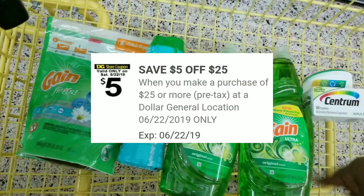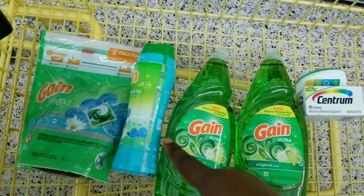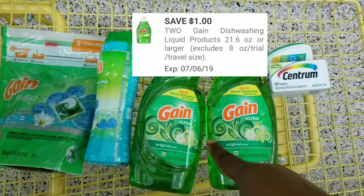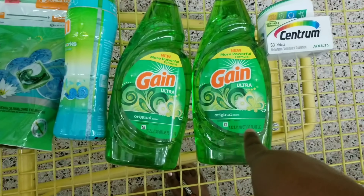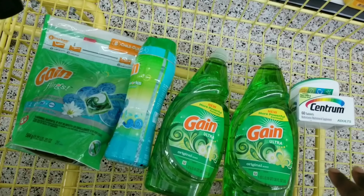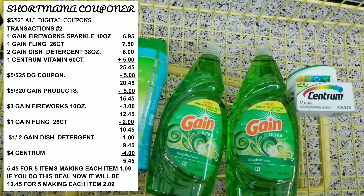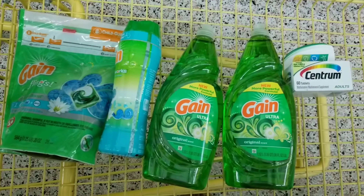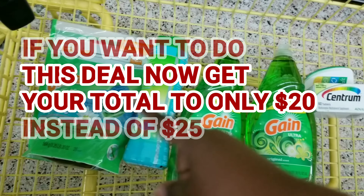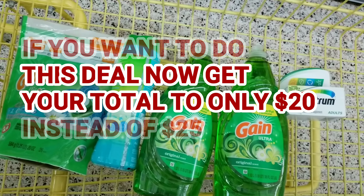The coupons we're going to use are: $5 off $25, $5 off $20, $2 off for the Gain flea (26-count), $3 off for the Gain fireworks, $1 off two for the Gain dish detergent (38-fluid-ounce), and $4 off for the essential vitamins. If you do this on Saturday, it will all equal $5.45. If you do it now, it will be $10.45 — still a decent price, since just the detergents are $7.50 each, which is $11 alone, and the other three items would be free.